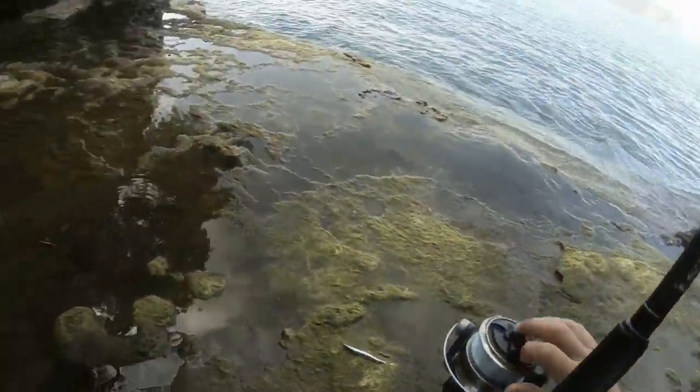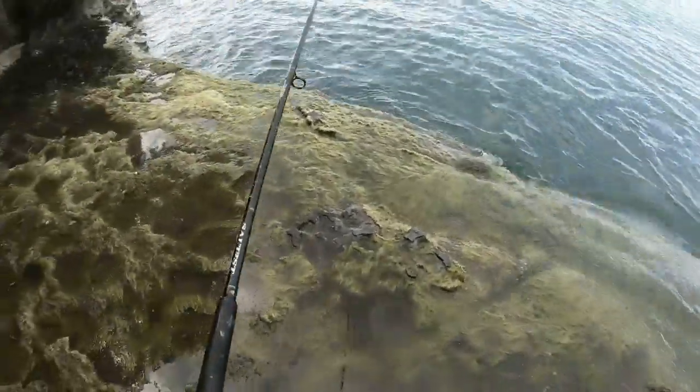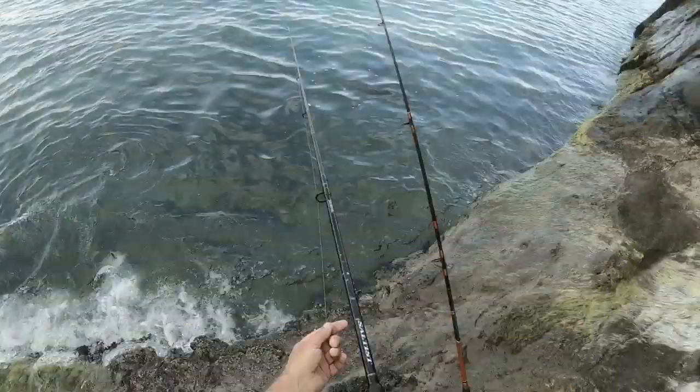Then again, sometimes you just get lucky — they just got washed up onto the shoreline. Going out for a live bait. Wicked. They just got washed up onto the shoreline. The perfect livey.